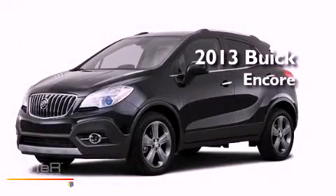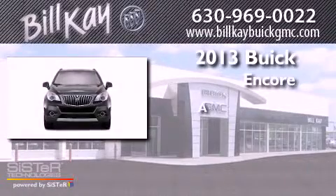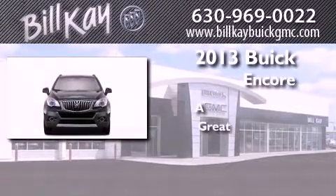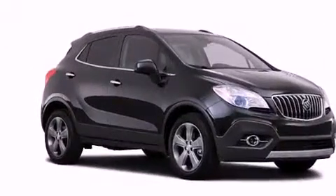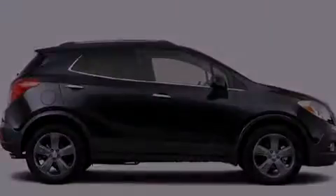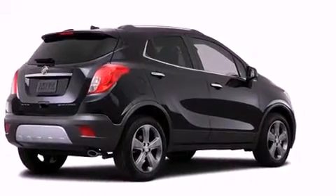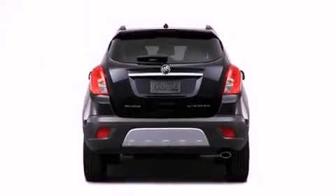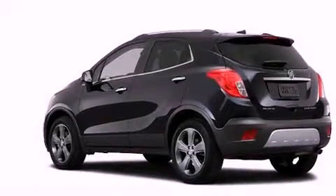This is a brand new 2013 Buick Encore. All of the following features are included: a rear view camera, commercial free satellite radio, a low tire pressure indicator, a rear spoiler, a security system, stability control, an anti-lock braking system, dual airbags, air conditioning, and roof rails.